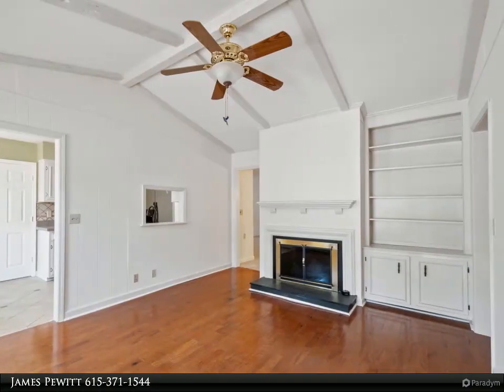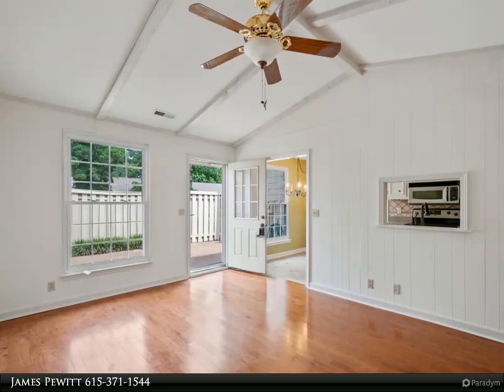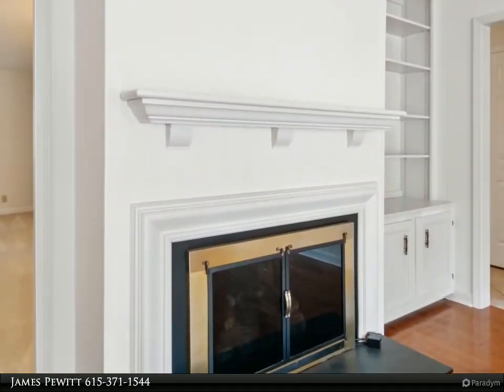Refrigerator, washer, and dryer to stay. This property is just minutes from downtown Franklin, Brentwood, Green Hills, shopping, and all major thoroughfares. Schedule your private showing today.